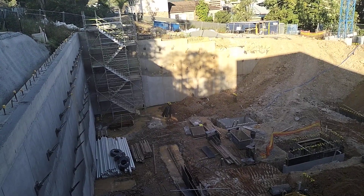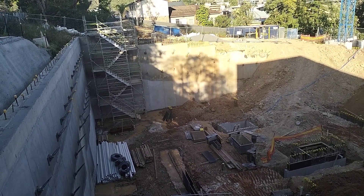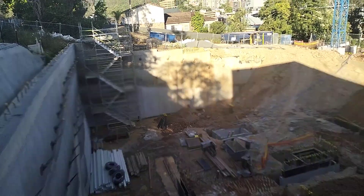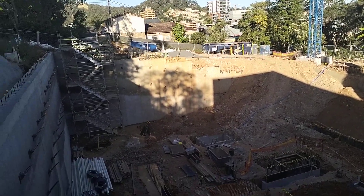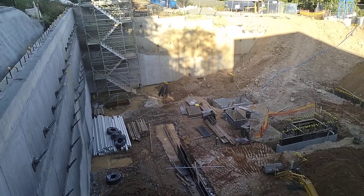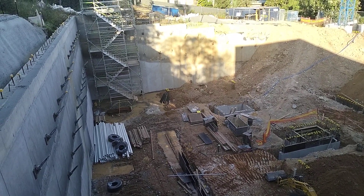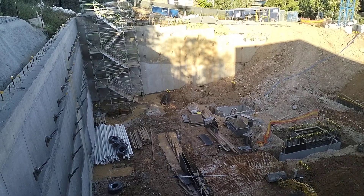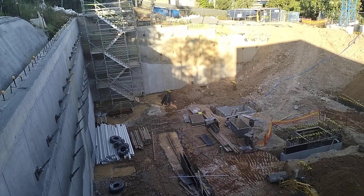Yeah, you still got a fair way to go, but there is action on site, there has been. So obviously you can see the crane's up now, so they're just doing a bit of drainage and certain stuff down there and starting the footings and that.